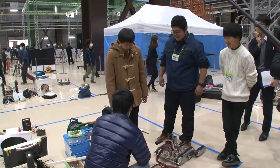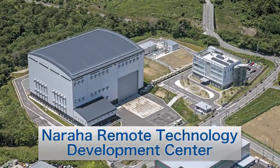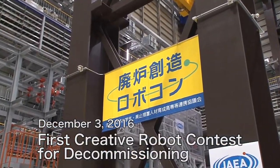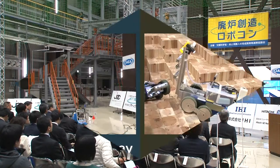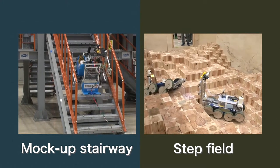Technical college students with original robots they developed gathered from all over Japan. On December 3rd, 2016, the first creative robot contest for decommissioning was held at the Naraha Remote Technology Development Center. The key requirement of the contest was to remotely control a robot by watching video images obtained from a camera attached to it.